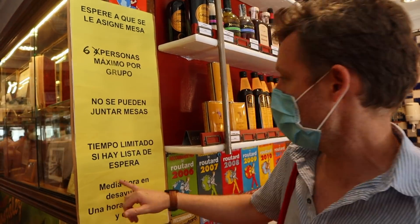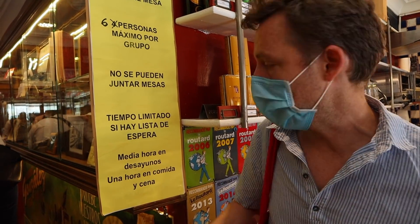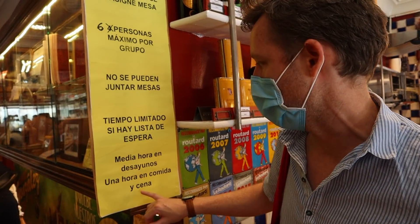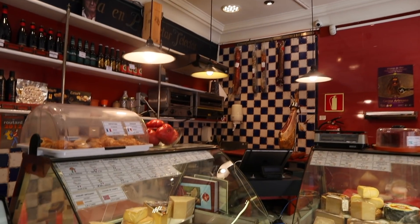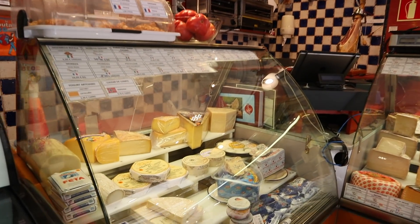So it was four people max, now it's up to six as the de-escalation of lockdown has progressed — they've been expanding how many people can sit down. You can't put tables together. If you're eating breakfast you're allowed to be here for half an hour, and if you're eating dinner, an hour — just so they can keep things moving and try to earn enough money, because it's hard for these guys right now.